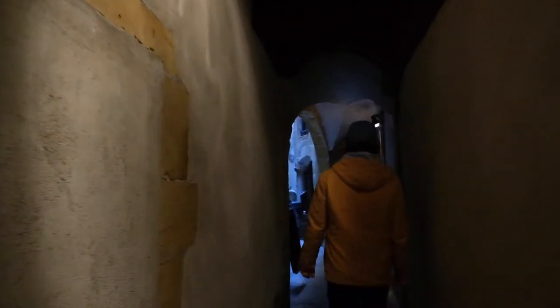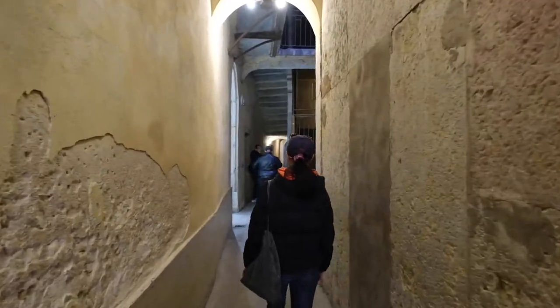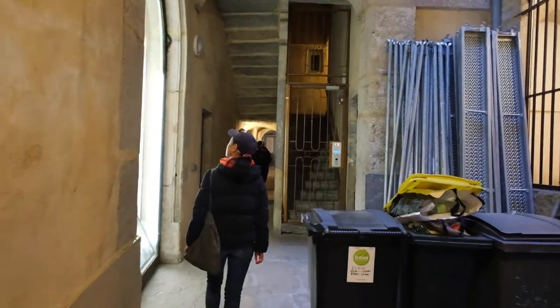We just had a walk through the traboules — they are passageways, and it's very exclusive to Lyon. It's only found in very few other cities in France. They were built for workmen that were working with silk, to get their products closer to water easily. These passageways go through several buildings and they're open for tourists to visit. It's quite cool and unique, and you get an inside look into all of these houses.